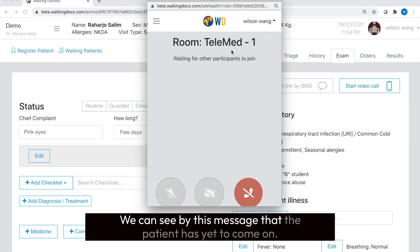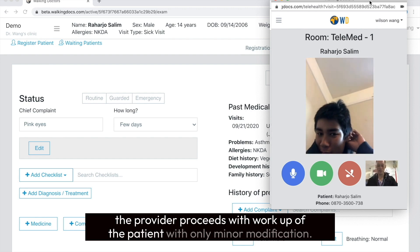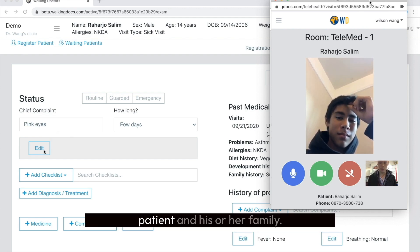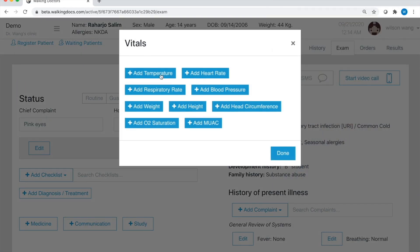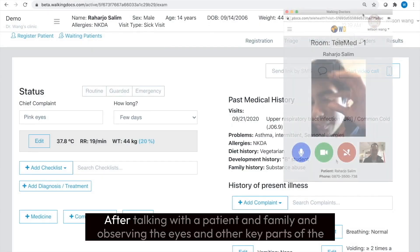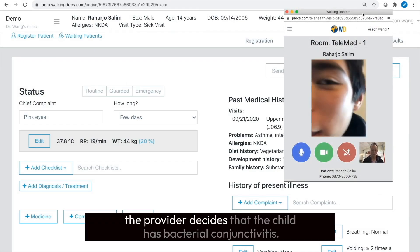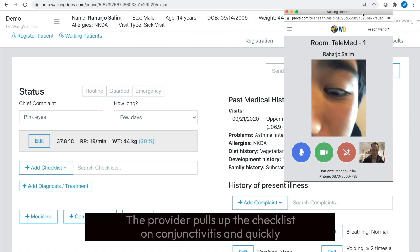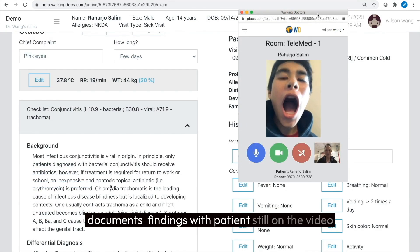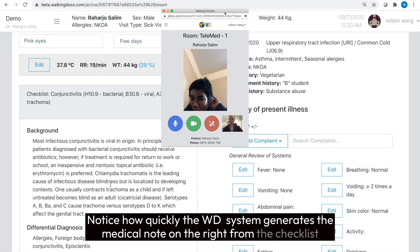We can see by this message that the patient has yet to come on. When the patient appears, the provider proceeds with workup of the patient with only minor modification. Vital signs are entered, but only those that can be observed are done by the patient and his or her family. After talking with the patient and family and observing the eyes and other key parts of the physical exam, the provider decides the child has bacterial conjunctivitis. The provider pulls up the checklist on conjunctivitis and quickly documents the findings with the child still on the video feed.